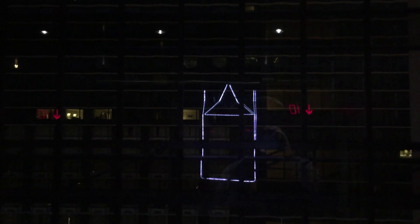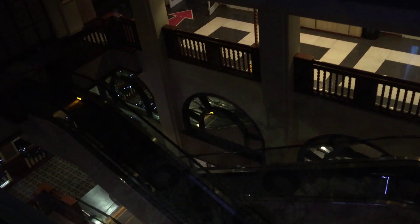Here's the other tower — you can see the lights of the elevators.